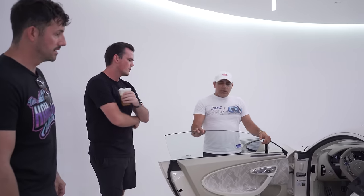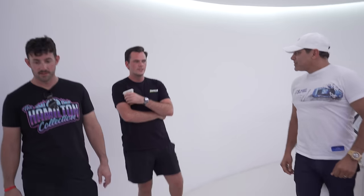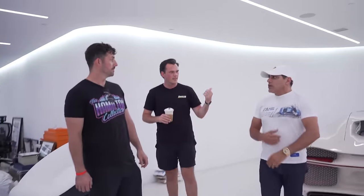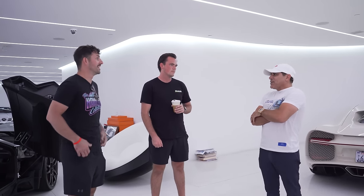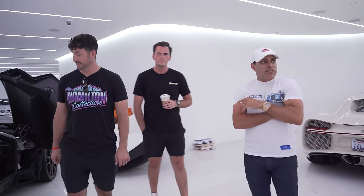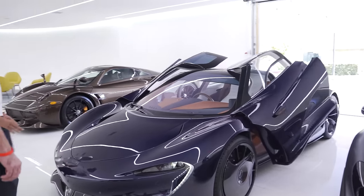Steve has a Chiron SS on order and we're trying to decide if we want to do the sky view option. Do you like it? Is the option worth it? It depends where you live — I would do it in Chicago, but in California not so much. You get too much sun, it's so hot. Same with the Pagani — it's glassed up but it's not as hot as a Chiron.